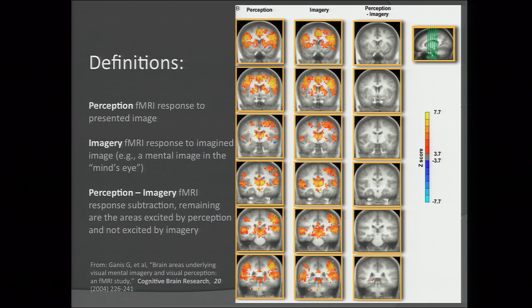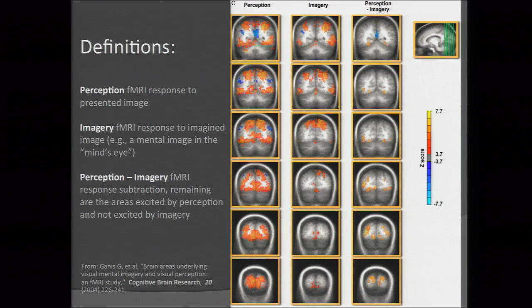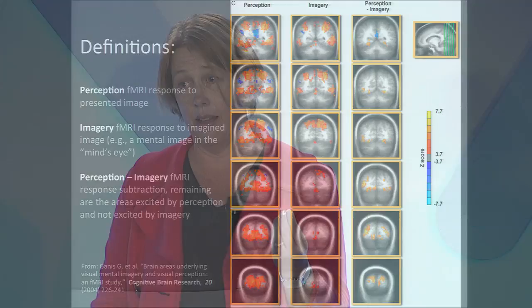In this study, on the left-hand side, a subject was shown images — this is where the fMRI map lights up. In the middle column, the areas that light up are when the subject imagines seeing that very same image. On the right-hand side, the difference between the two — which is nothing. This holds across the front, middle, and back of the brain. In area V1, the striate cortex, there are some differences, but overall the similarity is remarkable. The correlation between what lights up when we see something versus when we imagine seeing it is remarkably similar.